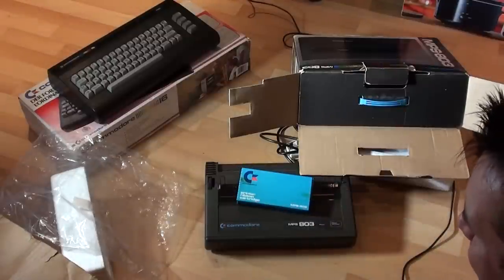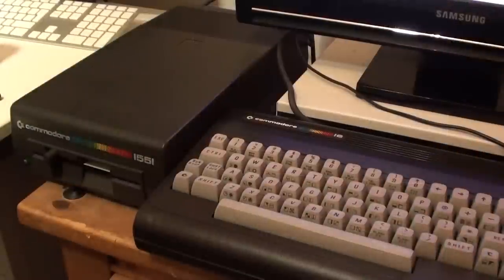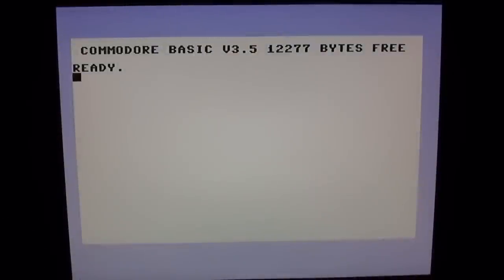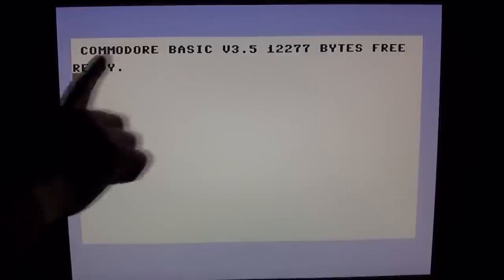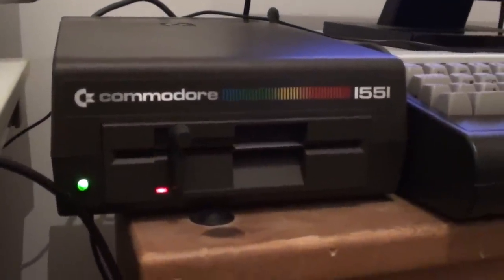Now let's get the Commodore 16 fired up and show you a bit of the software. I've got it set up on the table with the 1551 floppy disk drive — we'll keep it old school and use actual floppies for this vid. It's hooked up to a modern Samsung LCD screen because filming a CRT gives you black lines and it looks flickery. We're looking at the screen you see when you first power on the Commodore 16. We're running Commodore BASIC 3.5 with 12.2 kilobytes available for BASIC programming — quite a lot considering it's only a 16K machine. The good thing about Commodore BASIC 3.5 is it actually has built-in disk commands with shortcut keys — pressing F3 gives me a directory of the disk currently in the drive, and I've got a few games already loaded on there.